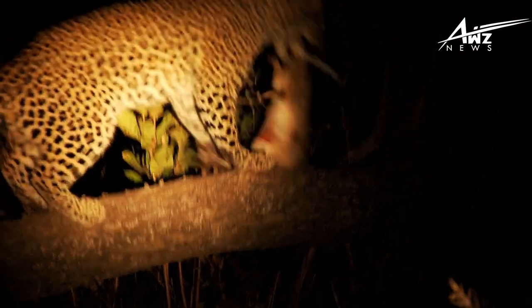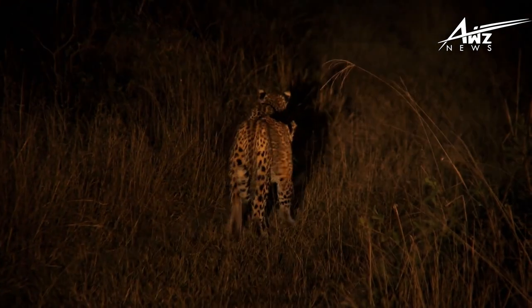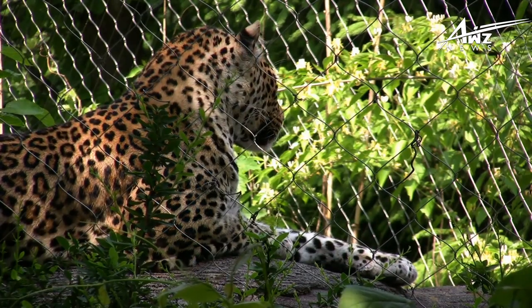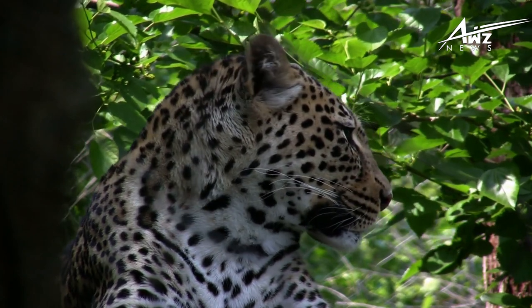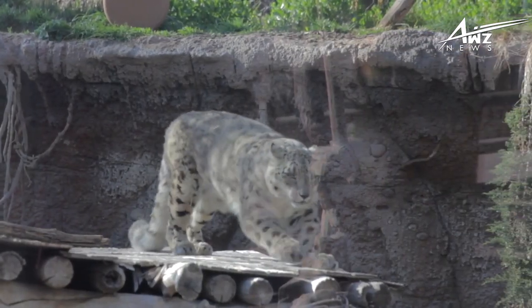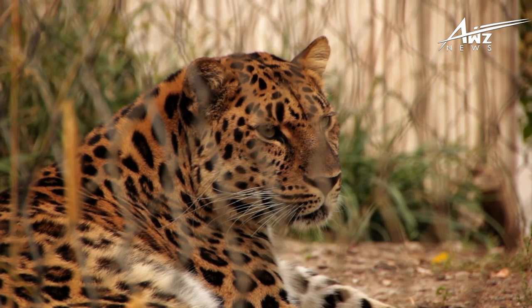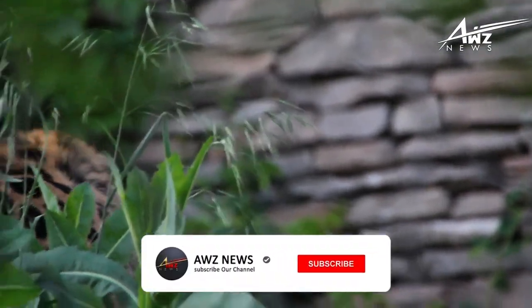Leopard populations are threatened by habitat loss and fragmentation and are diminishing in significant portions of their global range, according to the IUCN Red List. In Hong Kong, Singapore, South Korea, Jordan, Morocco, Togo, the United Arab Emirates, Uzbekistan, Lebanon, Mauritania, Kuwait, Syria, Libya, Tunisia, North Korea, Gambia, Laos, Lesotho, Tajikistan, Vietnam, and Israel, the leopard is regarded locally extinct. According to current data, the leopard is found in only 25% of its former global range.